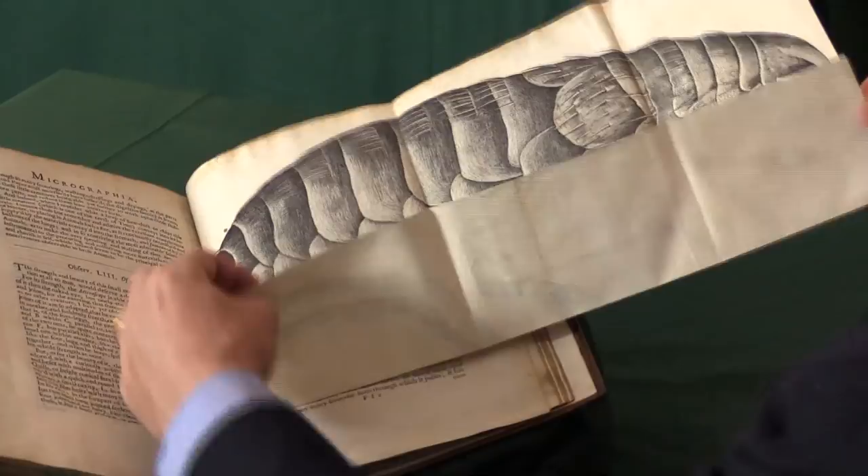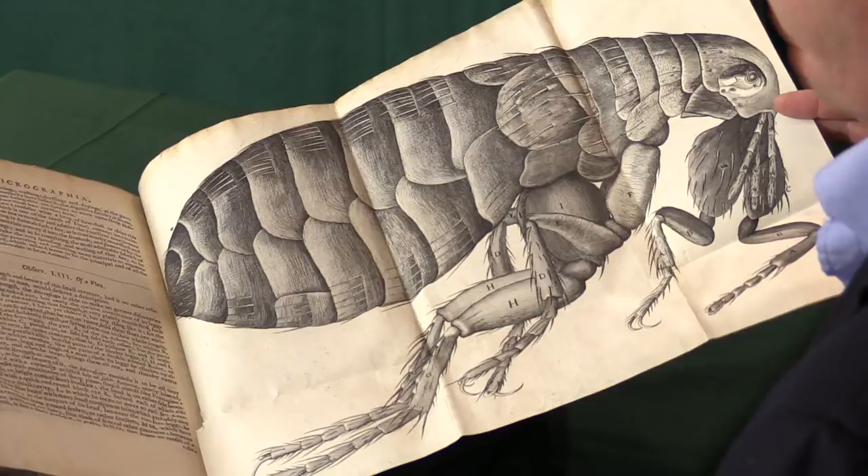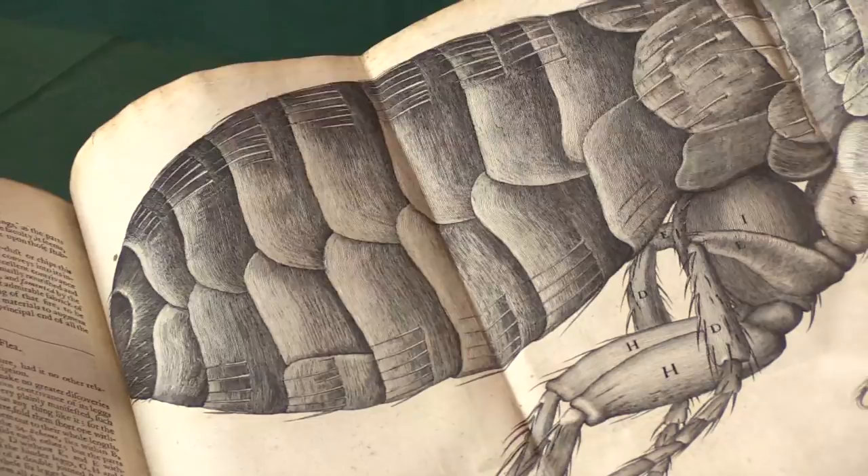The most famous plate is this folding plate which gradually reveals itself — and that is the flea. There's an irony, of course, that at the same time he was looking at the flea, the flea was busy spreading the bubonic plague around London. You can see the intense detail in these plates, and remember that nobody had seen them before. Samuel Pepys writes in his diary about buying this book, taking it home, and spending all night staring at the detail — things he'd never seen before.